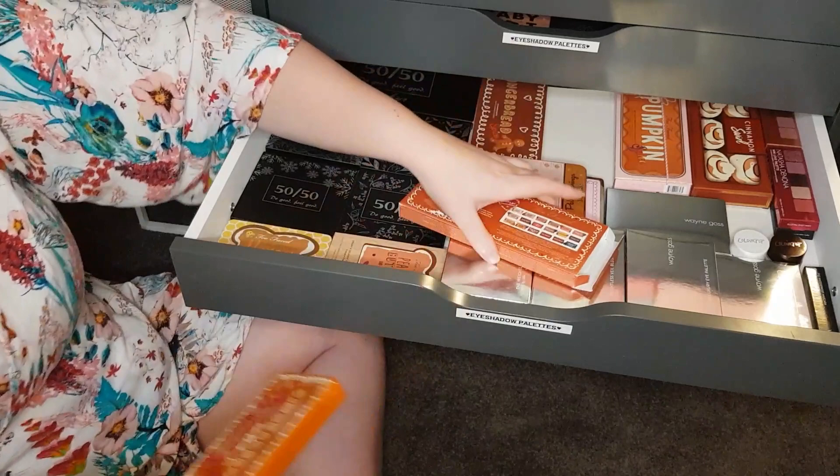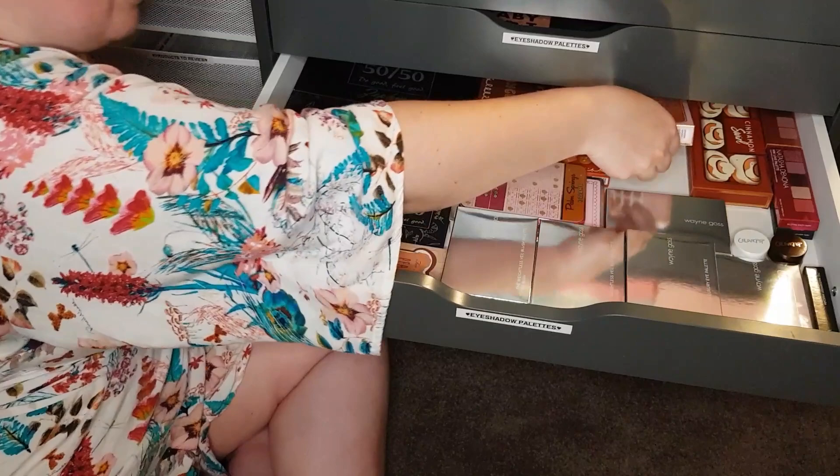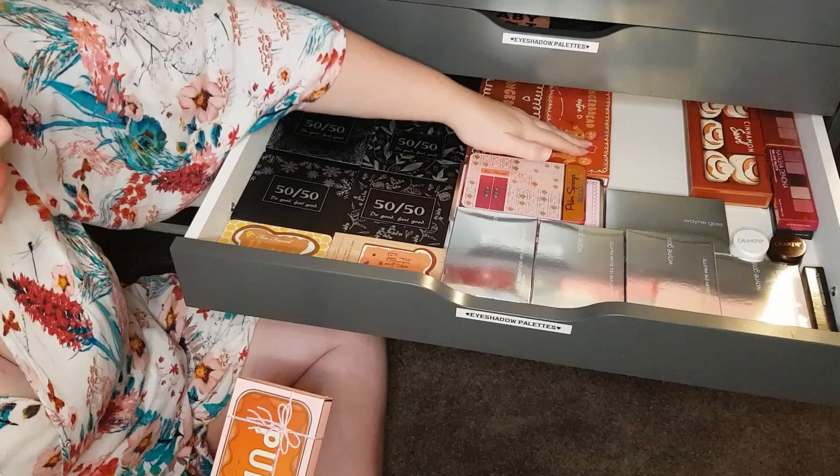Lovely. Once again, I had to buy this secondhand — they never have enough stock at Mecca for Too Faced because everyone loves Too Faced. Next one is Pumpkin Spice. Gorgeous. I think this was last year's palette. I think this was 2018, 2019, 2020, and 2021 — someone correct me if I'm wrong.